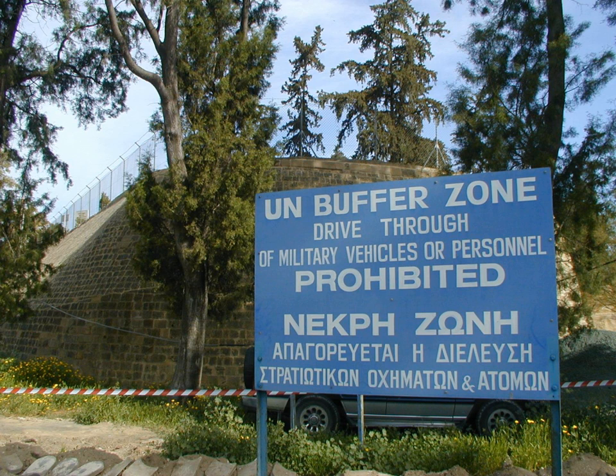Sector 4 starts at Kaimakli, east of Nicosia, and covers 65 kilometres to the village of Derinja on the east coast of Cyprus, and has been the responsibility of the Slovakian contingent with 202 soldiers.